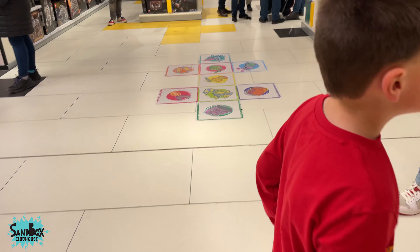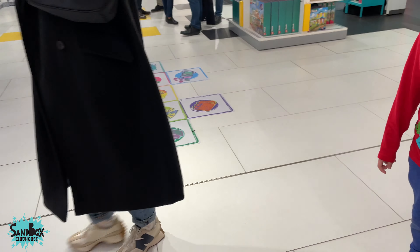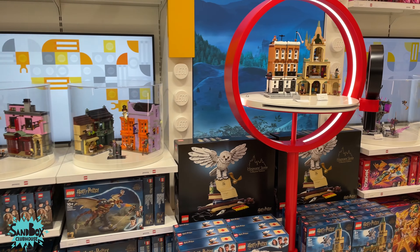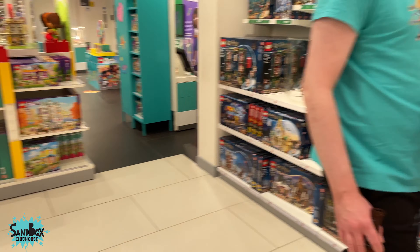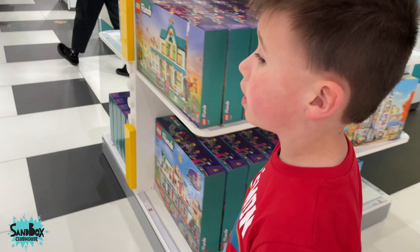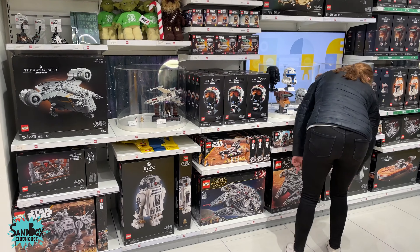You want to check out, buddy? Look at the Harry Potter and the Hermione. What do you think, Robbie? What are you looking for? I'm looking for some Minecraft sets, but I'll look around without it. Here's all the Star Wars stuff.